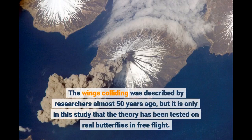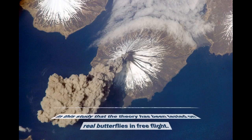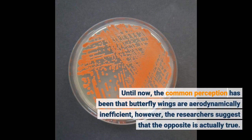The wings colliding was described by researchers almost 50 years ago, but it is only in this study that the theory has been tested on real butterflies in free flight. Until now, the common perception has been that butterfly wings are aerodynamically inefficient; however, the researchers suggest that the opposite is actually true.